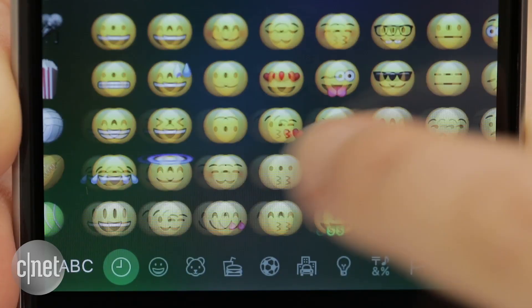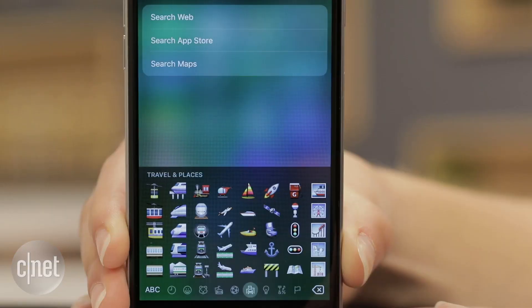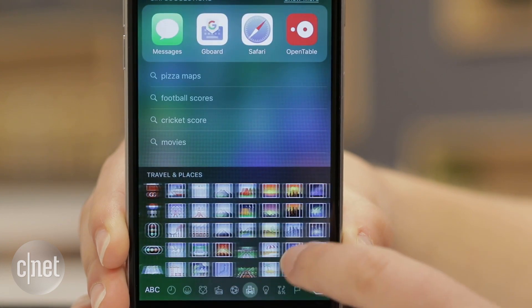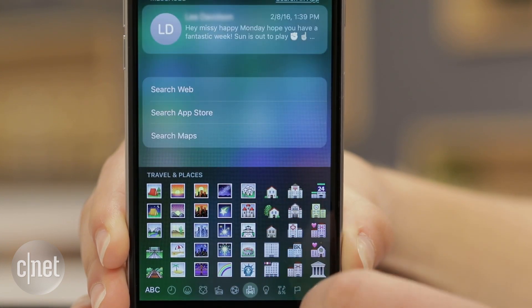There are plenty more to uncover, just experiment. If an emoji doesn't yield any results, Spotlight searches the App Store and your phone for previous messages that might match. In San Francisco, I'm Lexi Savides, CNET.com for CBS News.